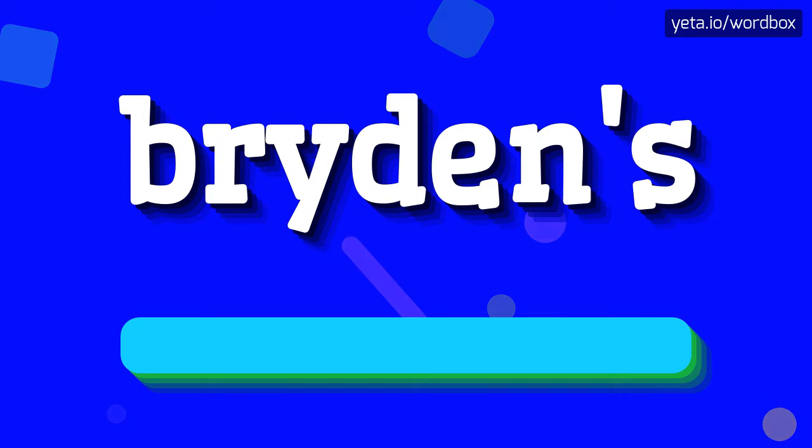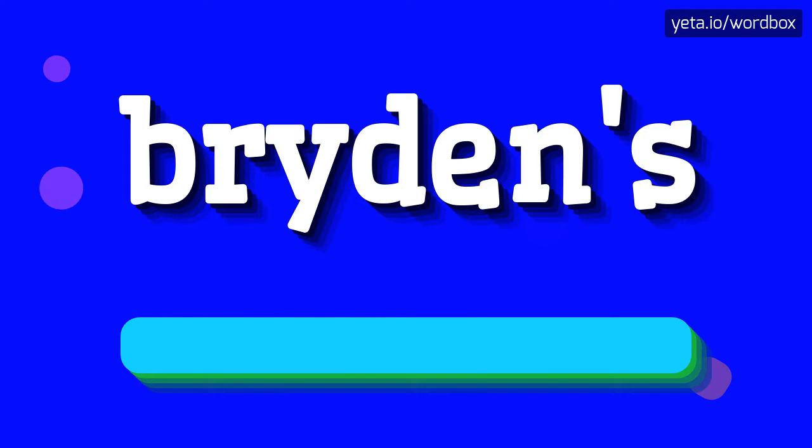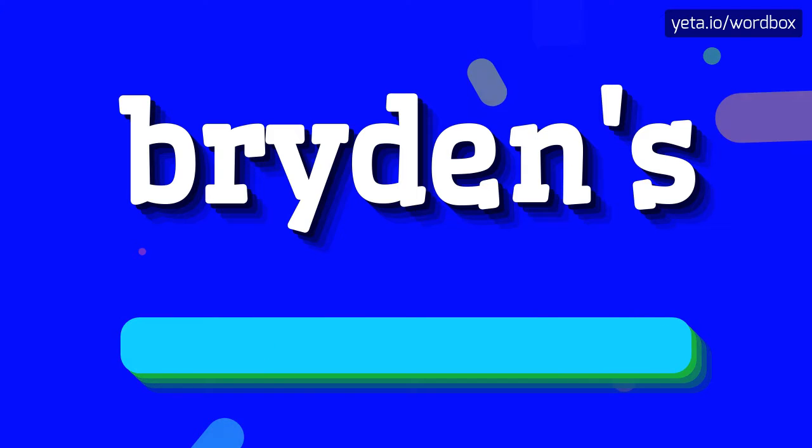The word you are watching sounds like: Brydens. I will repeat it more slowly. Brydens.